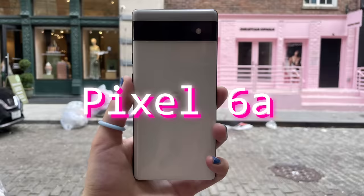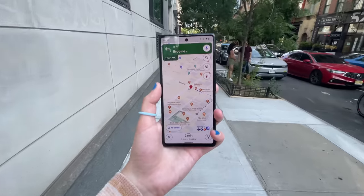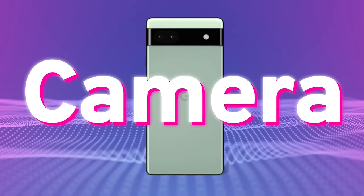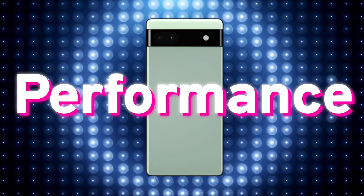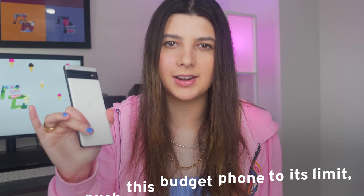I'm Jacqueline, and this is a Pixel 6a. I wanted to see how this $449 phone holds up on an intense real day in the life. So I'm hitting the streets of New York City to test out the AI, camera, battery, display, and performance of the Google Pixel 6a. If you want to see if we can push this budget phone to its limit, keep watching.